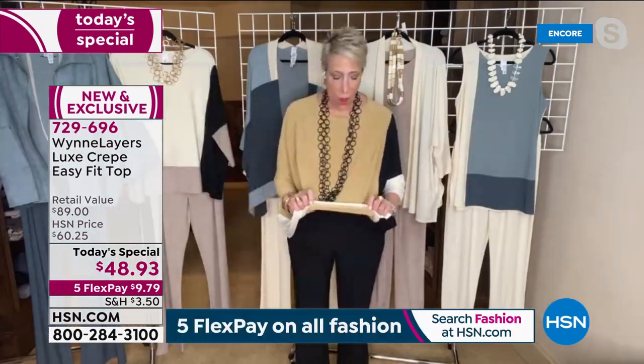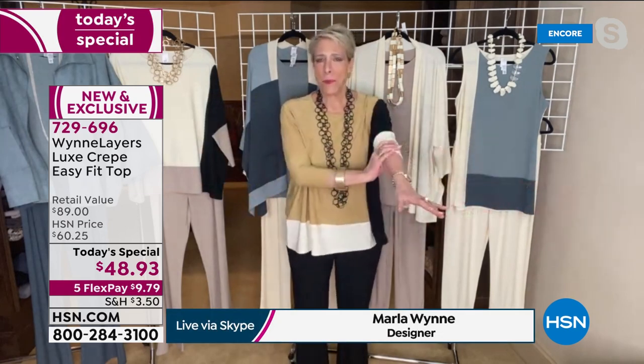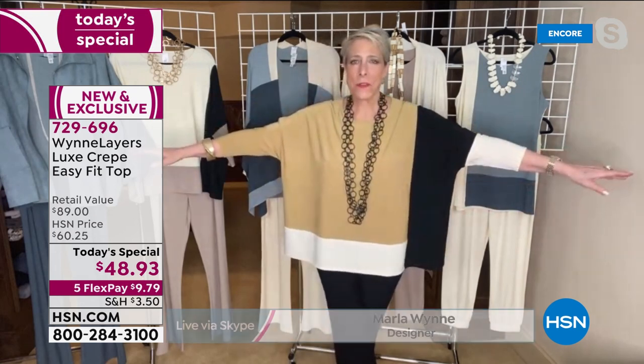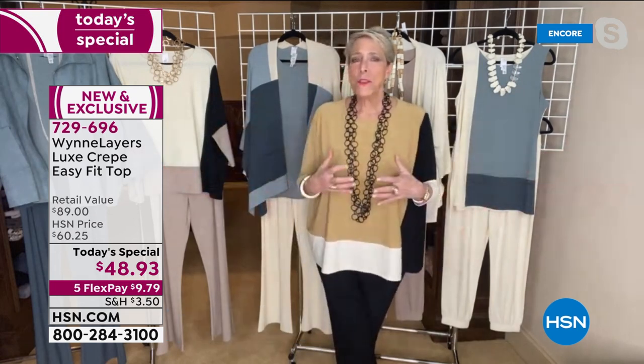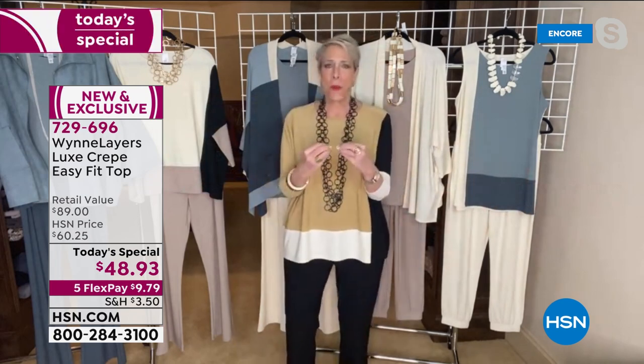This piece is special for a lot of different reasons. This is actually not a print — this is all themed detail. Each of these panels have been sewn in individually. We could have done it as what's called a placement print, but these are actually individual panels sewn together. There are so many ways you can wear it — it's kind of like the perfect Today's Special.